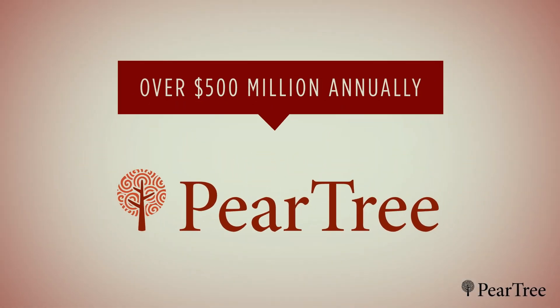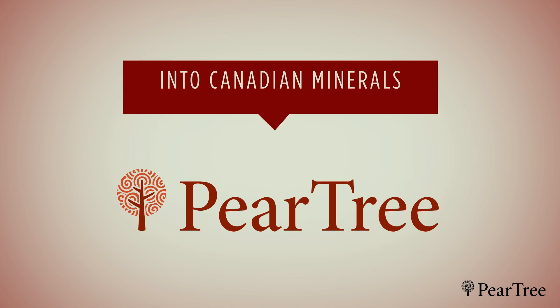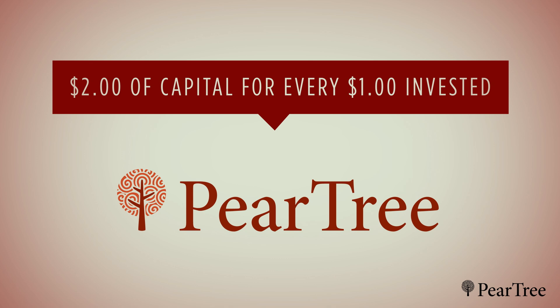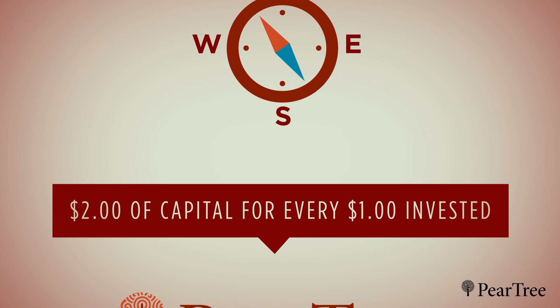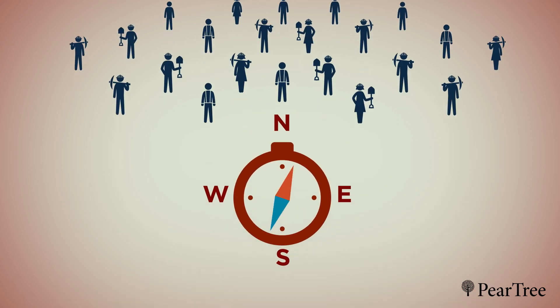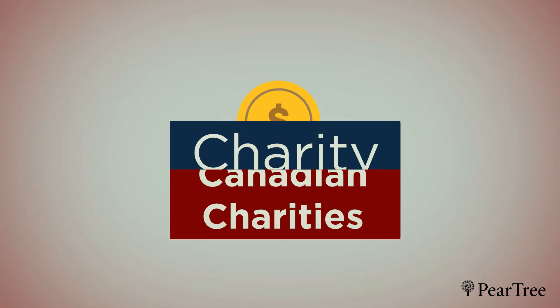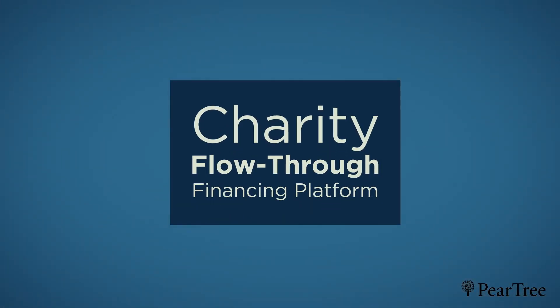Pear Tree Securities funds over $500 million annually in Canadian mineral exploration and mine development using a uniquely Canadian structure, which results in as much as $2 of capital deployed for every $1 invested by global institutions and family offices. Since 2007, we've helped create jobs in rural and remote communities while also funding Canadian charities. We do this through Pear Tree's charity flow-through financing platform.